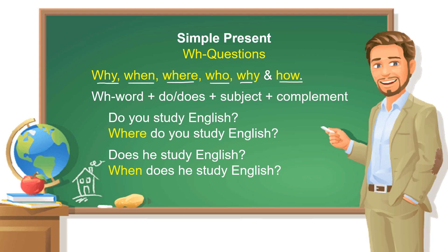One more time: why, when, where, who, why, and how.